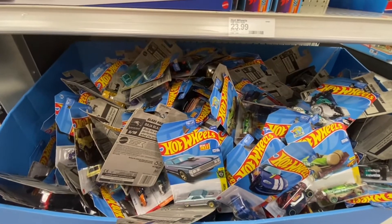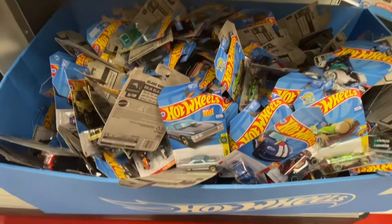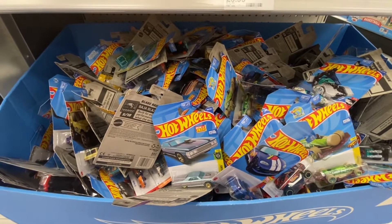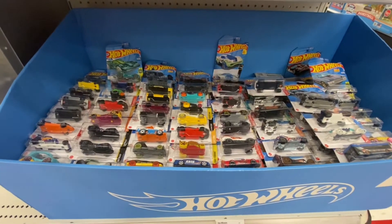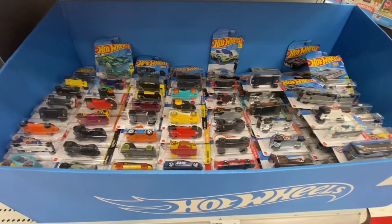Well, what do you think? What will we find in this thing? It's jam-packed! We went through this whole thing — nothing. There's some good stuff but nothing we're looking for. Let's go check the aisle.